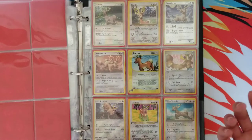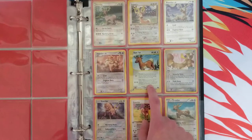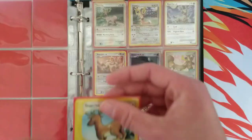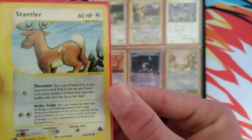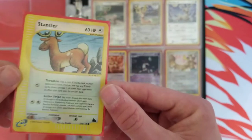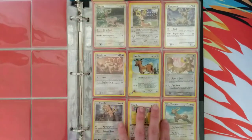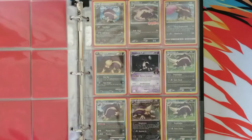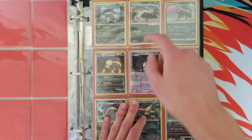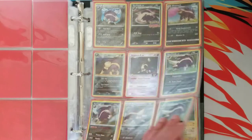Stantler is another one. I don't know why I like Stantler — it's probably just because it's so goofy. I believe this is Sky Ridge Reverse Holo, definitely one of the more expensive cards. If anybody knows anything about Sky Ridge, it is a super expensive set. Skuntank — nothing too crazy here. We got a Pokemon Rumble card, but other than that I just like Skuntank.